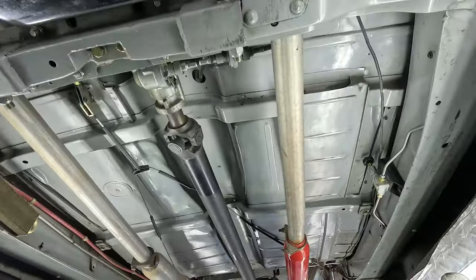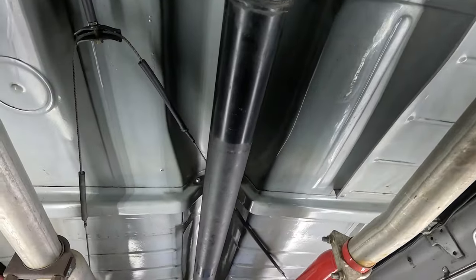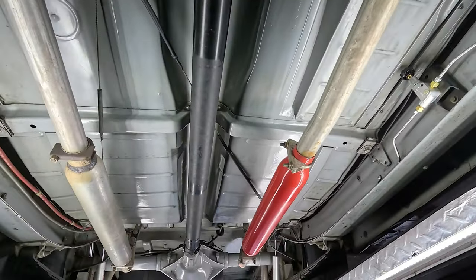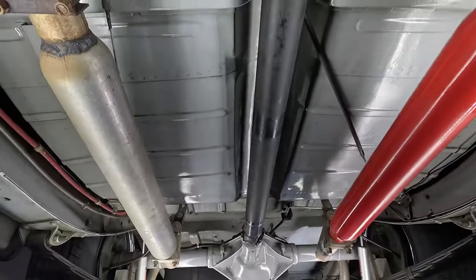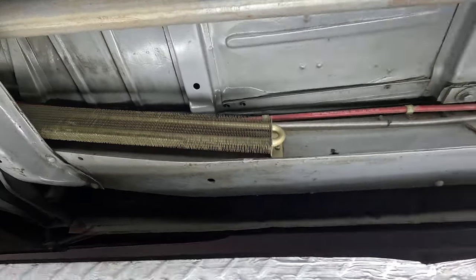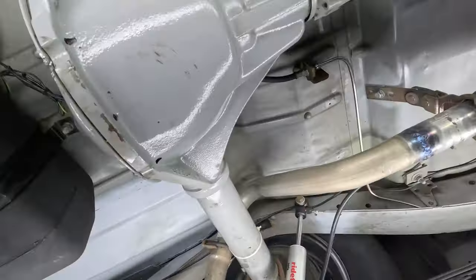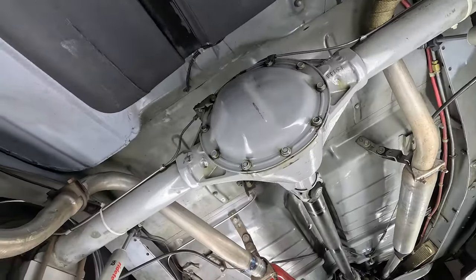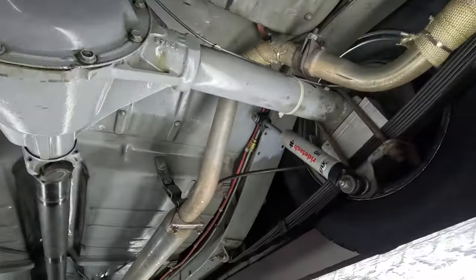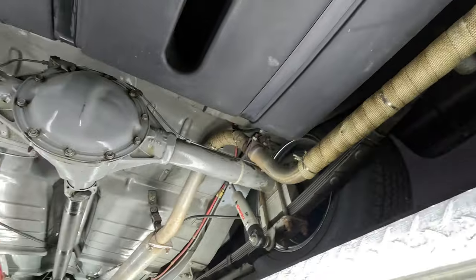The frame has been powder coated and it's got a Wilwood distribution block. You can see this metal is in just such good shape. It does have Cherry Bombs — this one is a newer one, this one's an older one, that's the reason they're different colors. Looks like it's got a trans cooler right there. It's got Ride Tech coilover shocks in the front and rear — those are new.